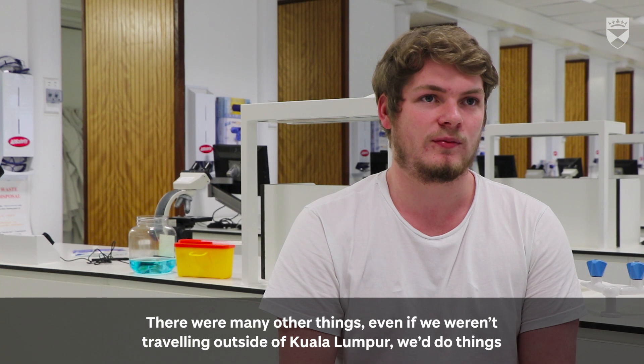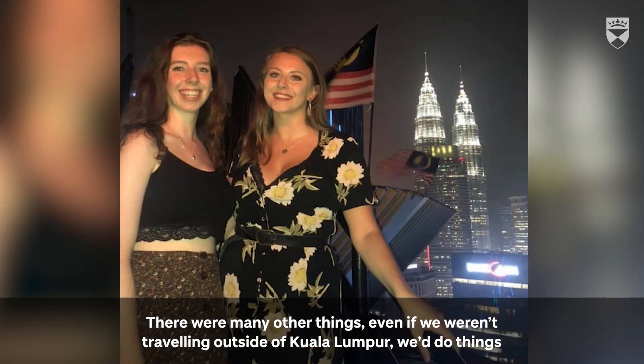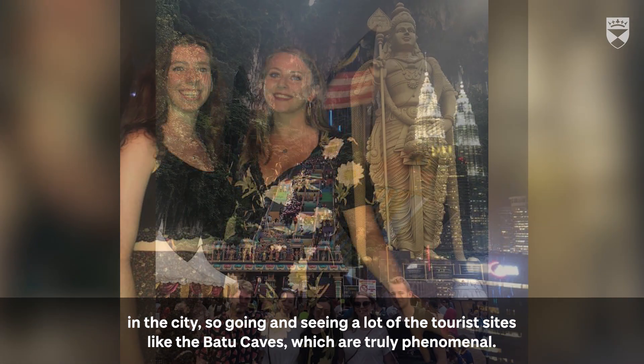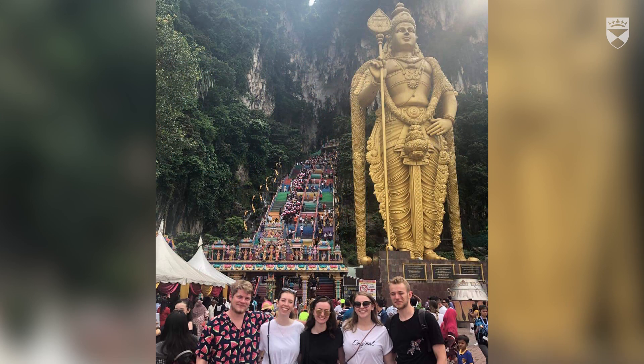That was just the traveling — there were many other things too. Even when we weren't traveling outside Kuala Lumpur, we'd often do things in the city, going to see a lot of tourist sites like the Batu Caves, which are truly phenomenal.